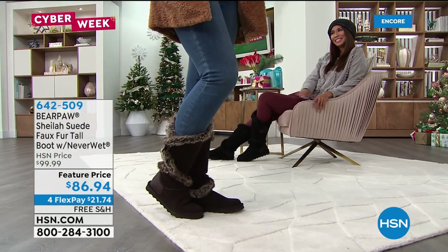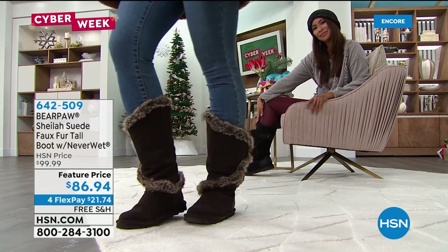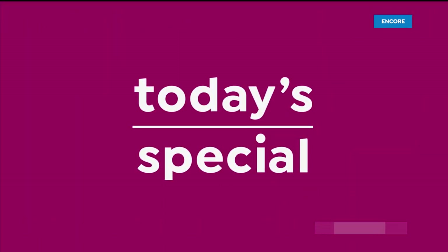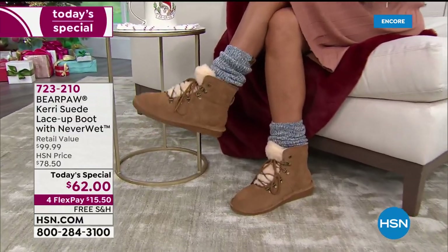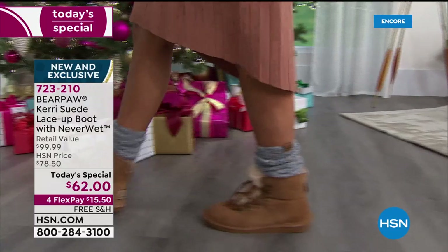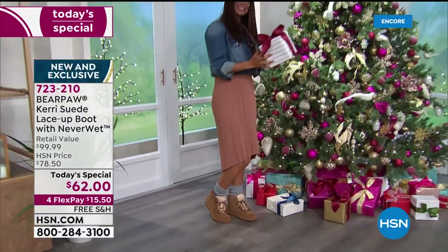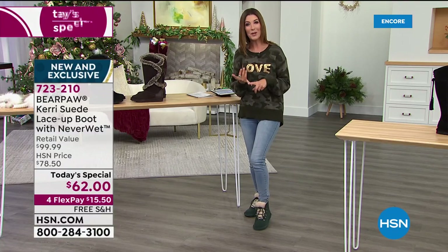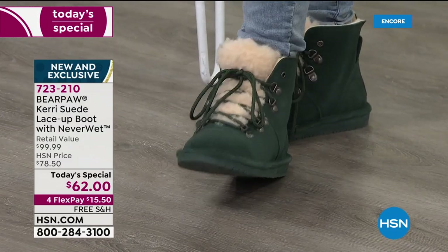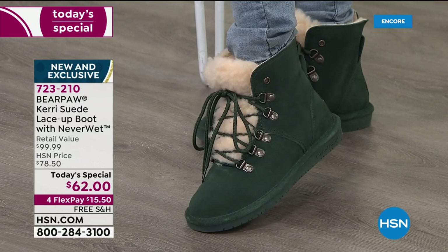The buckle is adjustable — if you need a little more room in your calf, don't worry. Our feature price is the lowest we've ever offered, so reserve one for yourself. Item number 642-509 — you really deserve a great boot. And don't forget about our today's special: those boots feel like a slipper with a little hiker style, lace-up designs, d-rings, genuine suede, genuine sheepskin footbed, and beautiful wool blend lining. Black is our number one best-selling color, followed by dark green — we've never done dark green in a today's special.